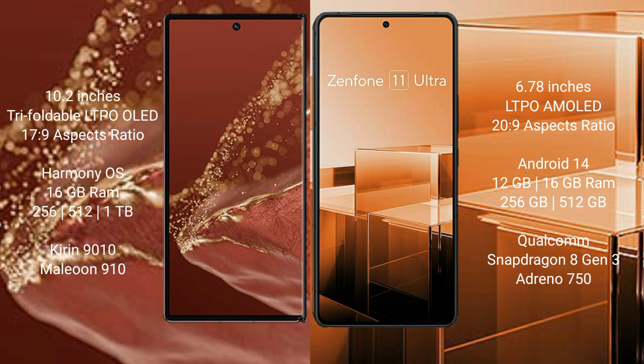The Huawei Mate XT Ultimate comes with 16GB RAM and 256GB, 512GB, or 1TB internal storage, powered by the Kirin 9010 processor. The Asus Zenfone 11 Ultra comes with 12GB or 16GB RAM and 256GB or 512GB internal storage, powered by the Qualcomm Snapdragon 8 Gen 3 processor.